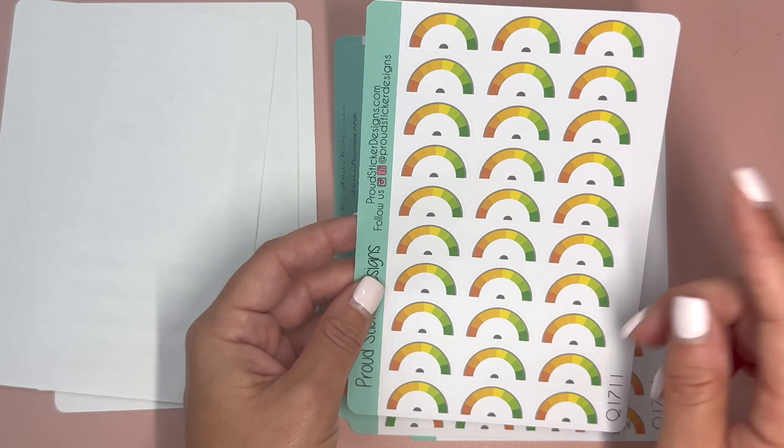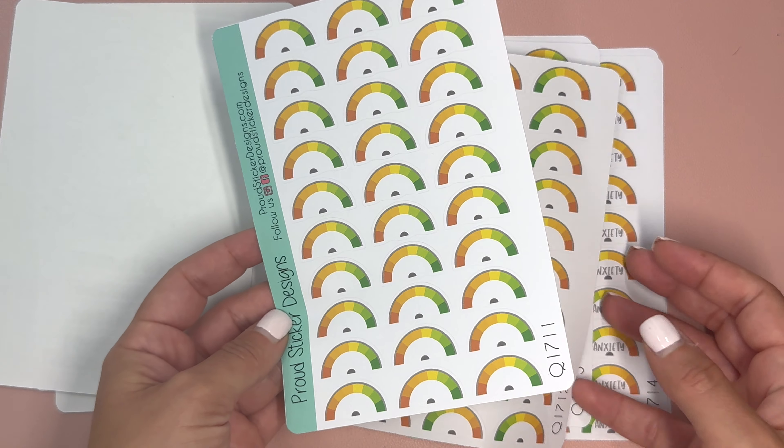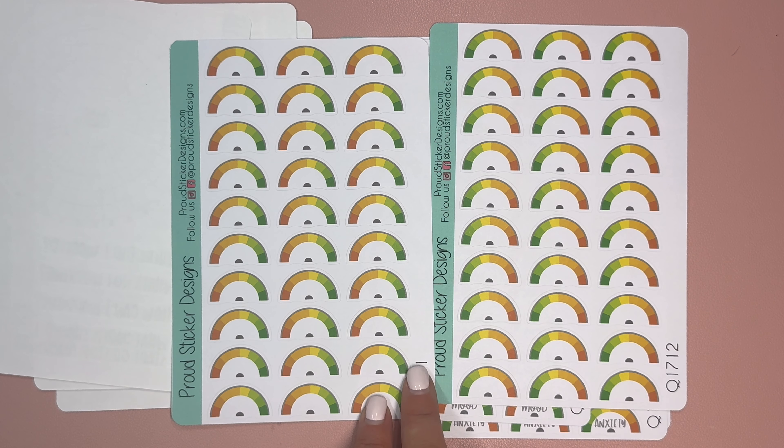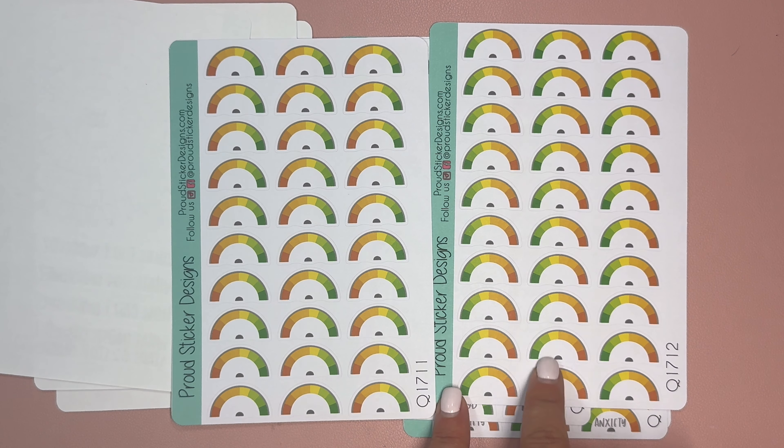Then we have a metered assessment. There are two of these — they go opposite directions. One has the right side being good with green on that side, the other has the left side being green. So you can use both for different things, like tracking your focus or how your depression has been. For me, I might use it to track my migraines. These would fit really nicely in a monthly. There are also ones that have the label right on them, like mood and anxiety.